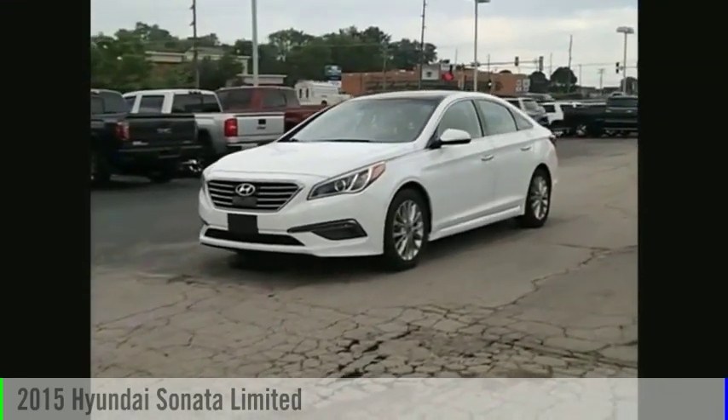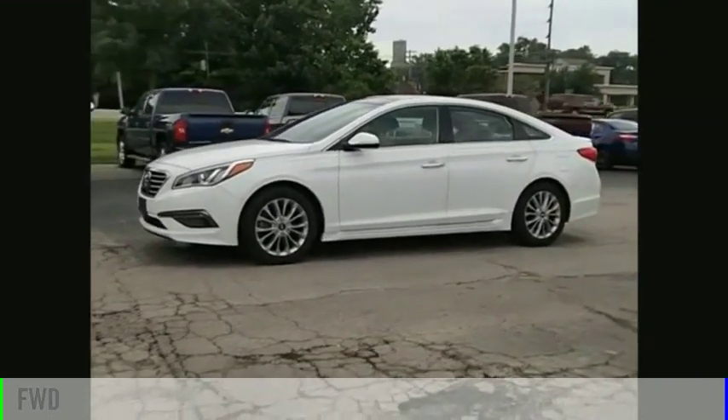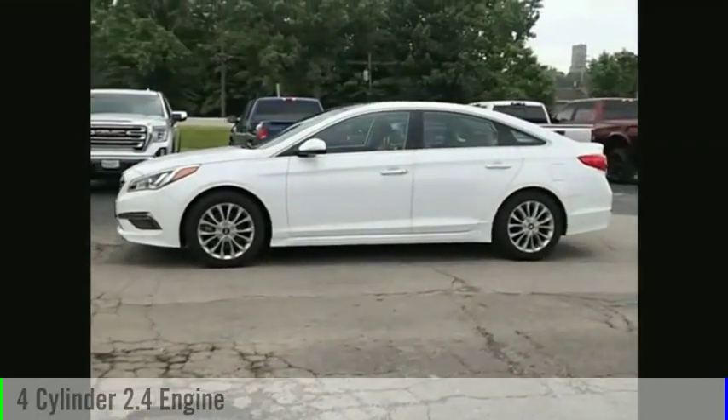Come test drive the 2015 Sonata. This vehicle is powered by a front-wheel drive, four-cylinder, 2.4-liter engine.